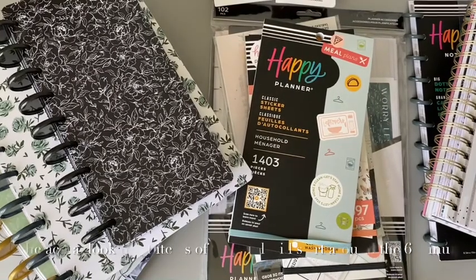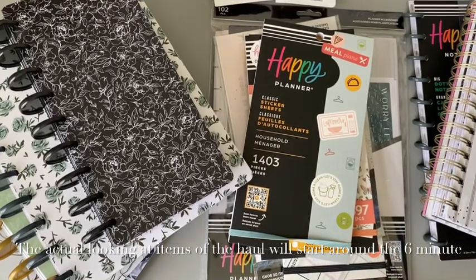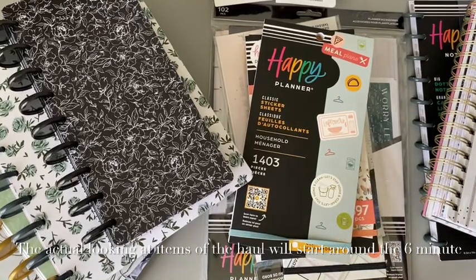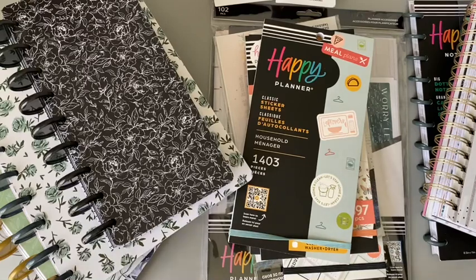Hello, welcome back and welcome if you're new. My name is Mandy and today I'm going to show you a very big haul that I got when I went to Joann's over the weekend — on a Sunday — and I figured I would share my haul with you guys. It looks like I got a ton of stuff.